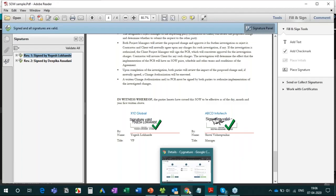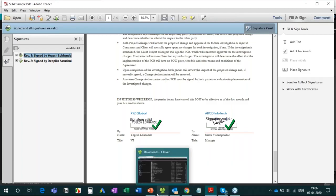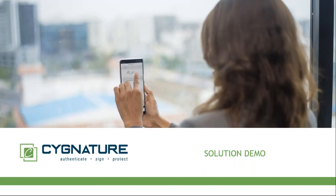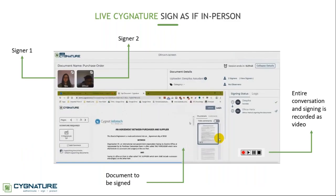Let me shift back to the presentation. That was the solution demo. Now I'll walk you through some unique use cases. Number one is Live Signature — a feature where signers can come online on a video conference, view each other's screens, view and scroll through the document, put their signatures, and have a conversation around the document.